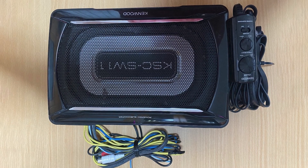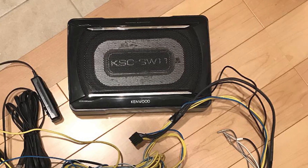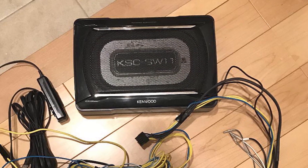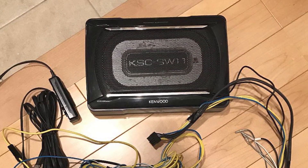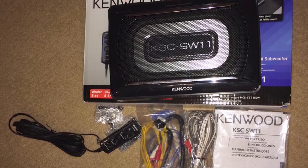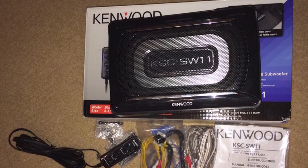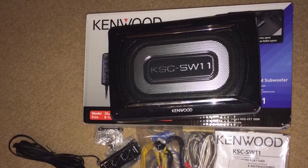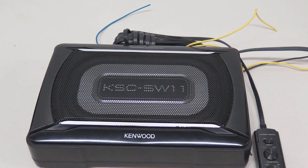You don't need an external power source for it either, as it is powered by its own built-in amplifier. In terms of numbers, it offers 75W of RMS power and will give you a peak power output of 150W. Installation is an absolute breeze, as all you need to do is connect it to your car's battery and then wire it into your head unit. It's also got a remote control so you can adjust the levels while you're on the road.